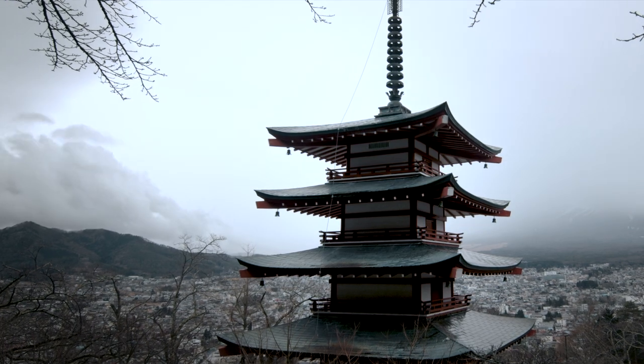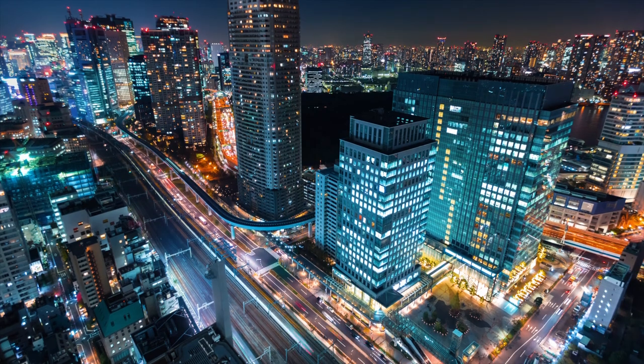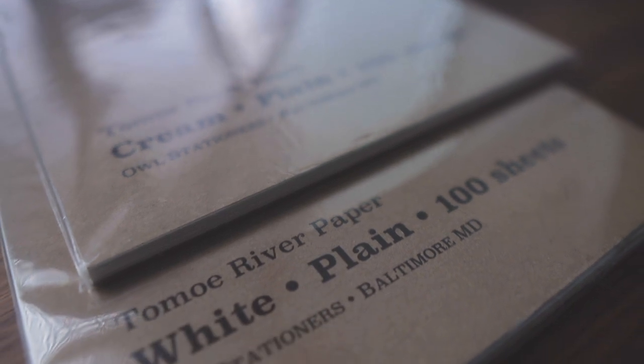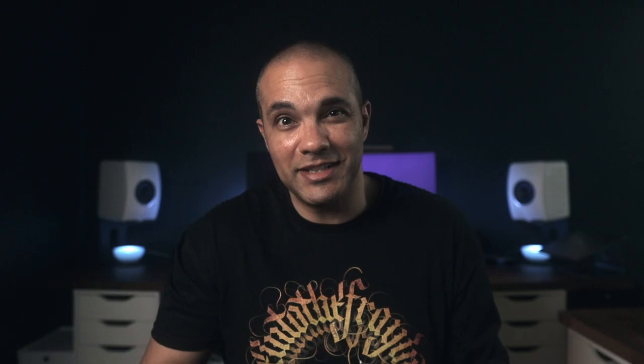No, that is too much. Let me sum up. Let's quickly pop over to Japan. Sometime around 1981, Tomogawa, a Japanese manufacturer, released Tomo River paper — a lightweight, coated paper that I learned about around 30-ish years later.